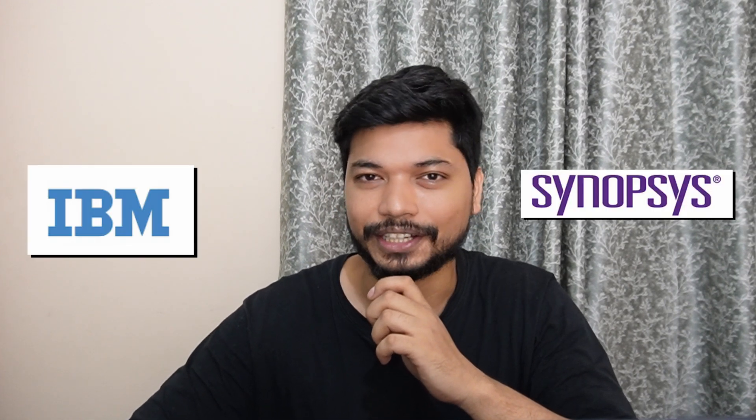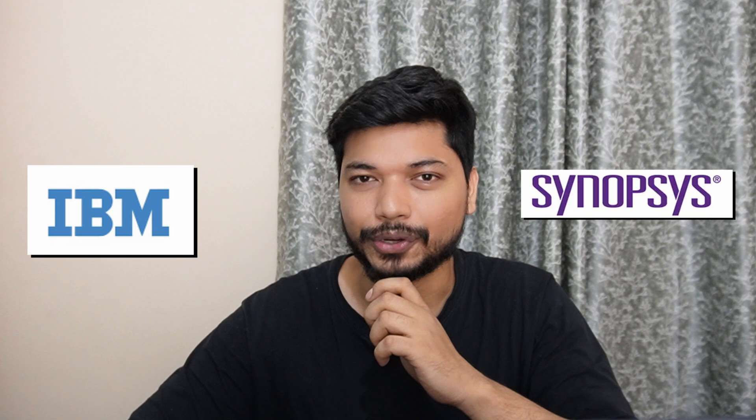Hi everyone, welcome back to Electronics Geek. I am Majay. Today we have two amazing job opportunities coming from IBM and Synopsys. We will be seeing each and everything in detail so we don't miss anything about how you can apply for these applications. Let's begin with today's job opportunities.